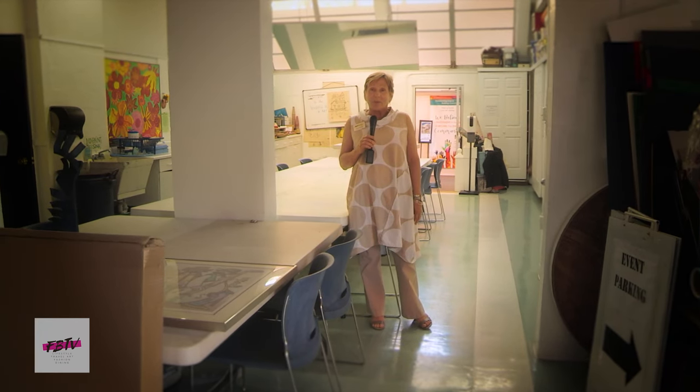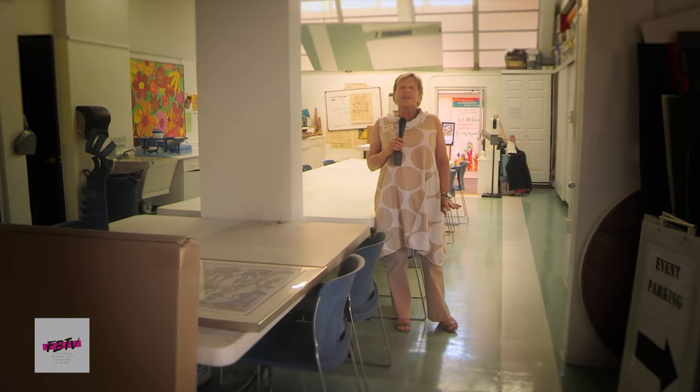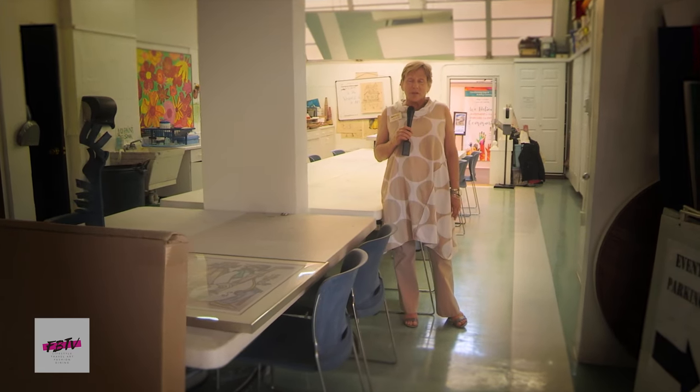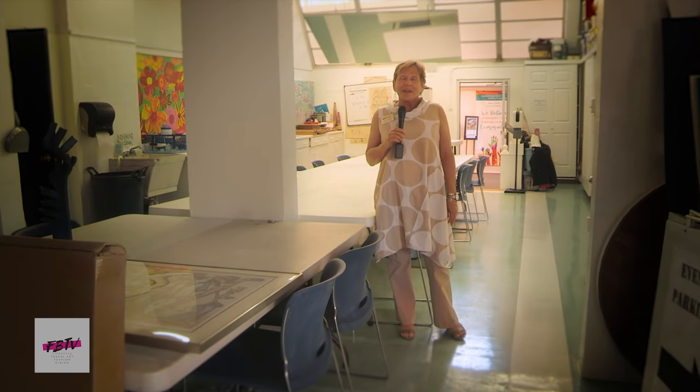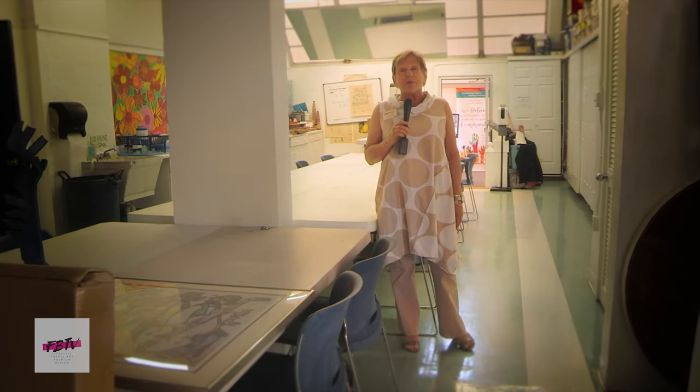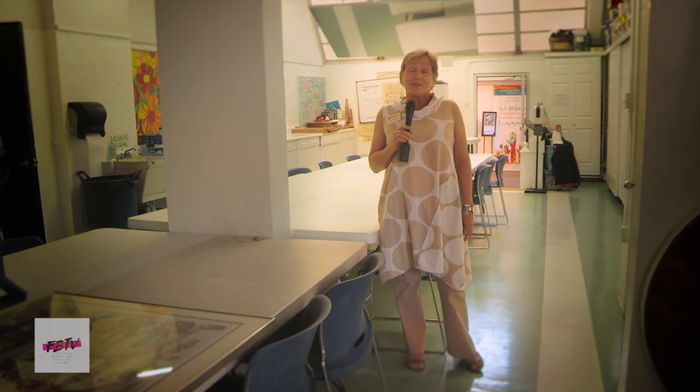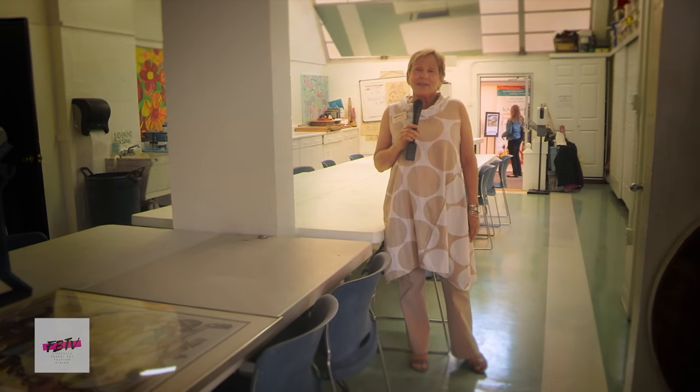We are in the kids' space called the Yellow Studio. During the school year, this is where we have our after-school programming. During the summer, the kids take over the whole place practically — they're in several different studios throughout the facility. We have a robust program that for the last four years we've had a waiting list, so you always have to sign up as early as you possibly can. We have a lot of fun here with the kids.